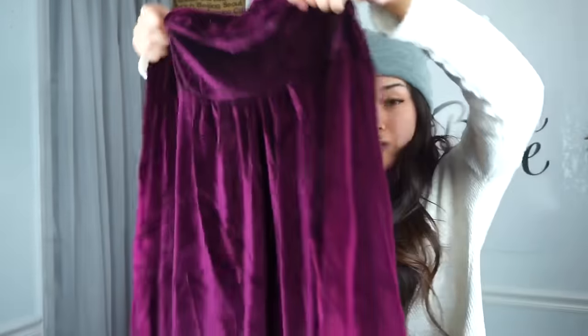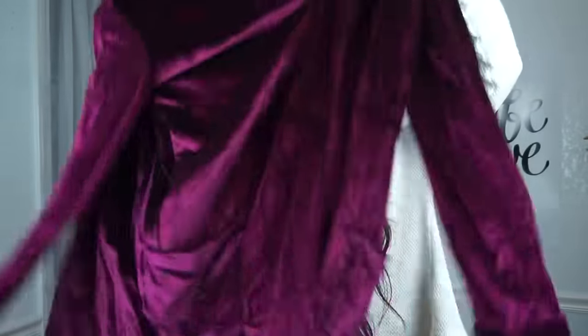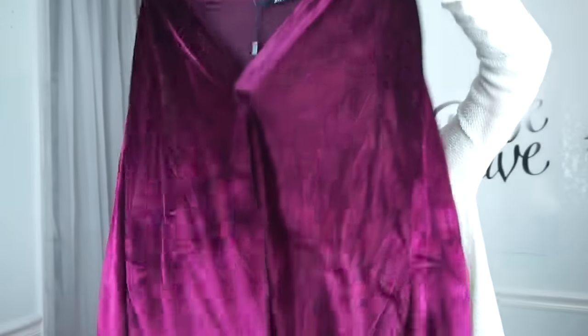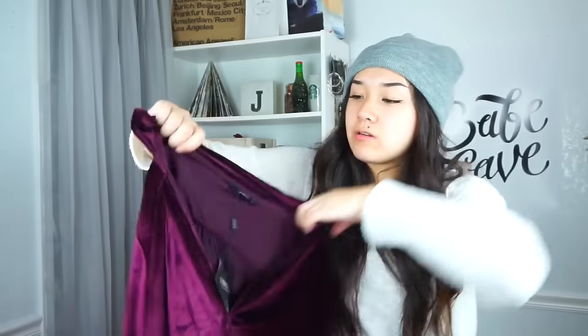The next thing I got I don't really like because I accidentally got the wrong size. It's just this velvet purple dress, but it looks odd on me because it's too long. I'm only 5'5" and I think this is meant for someone taller, like 5'8" or 5'9". I got a large by accident — if I got a medium or small I'd probably like it more. The texture is really cool though; I might sell it or give it to a friend.